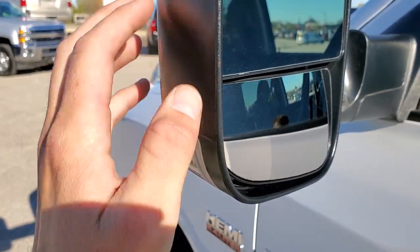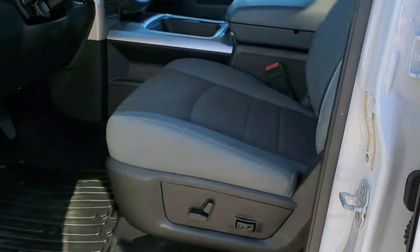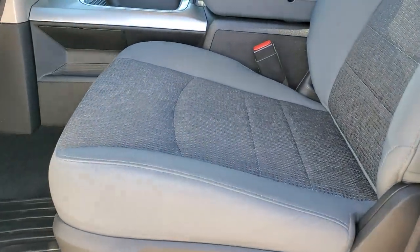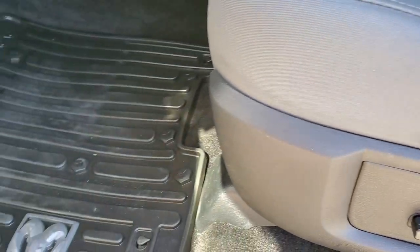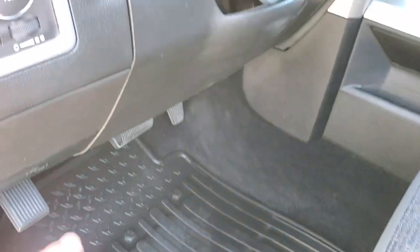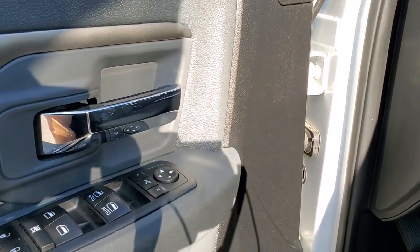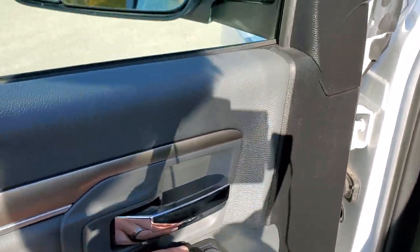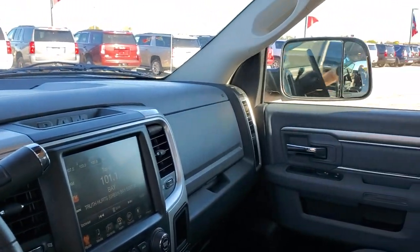Inside, the SLT Luxury Group gives you the gray cloth interior. Driver side power seat — no rips, no tears, no scuffs. Driver side lumbar. All-weather floor mats throughout. Auto headlamps, audio controls on the steering wheel, power windows, power locks, power mirrors. And the mirrors actually do power fold in, which is kind of a rare option on an SLT.